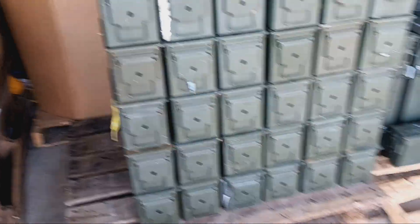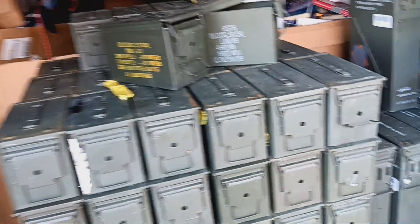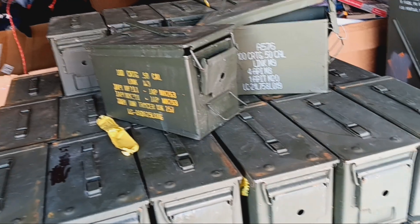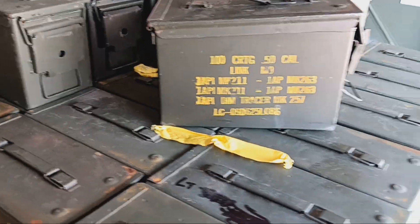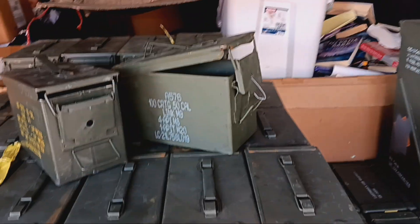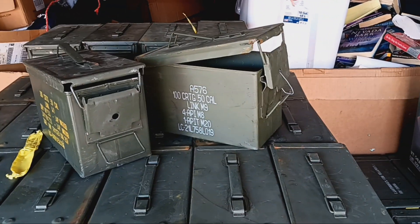We had a couple hundred last week, I think we had like 95 left, and we have more coming in. If you need dry storage for your treasures, check us out at militarysurplusllc.com. Available right now on our website, and we have other options going up too that I'll be talking about in another video. This is Sam, we'll talk to you later.